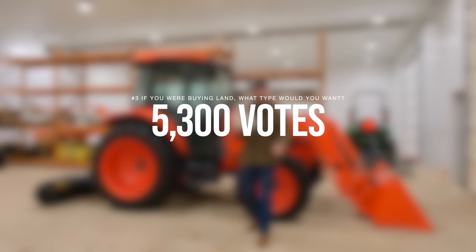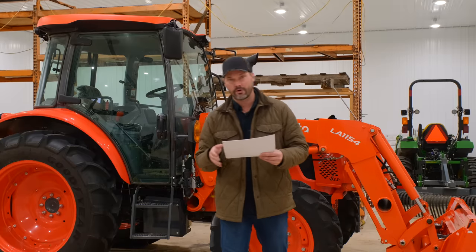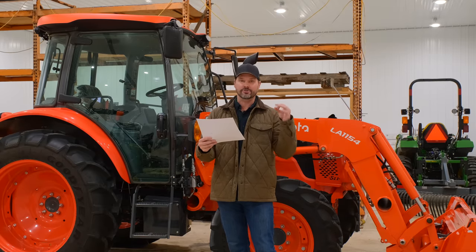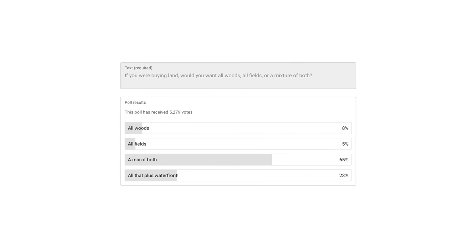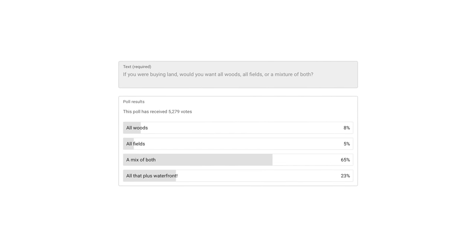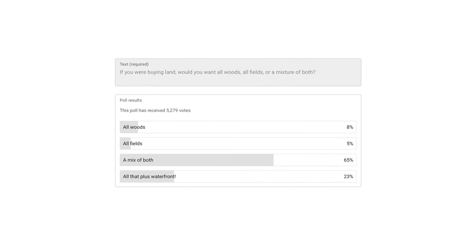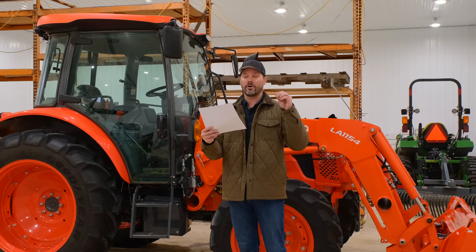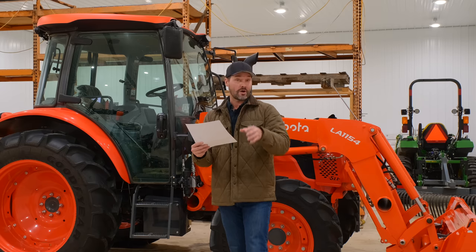If you were buying land, would you want all woods, all fields, or a mixture of both? 5,300 votes: all woods — only 8% said that. All fields — only 5%. A mix of both fields and woods — 65%. And all that plus waterfront — 23% wanted that.